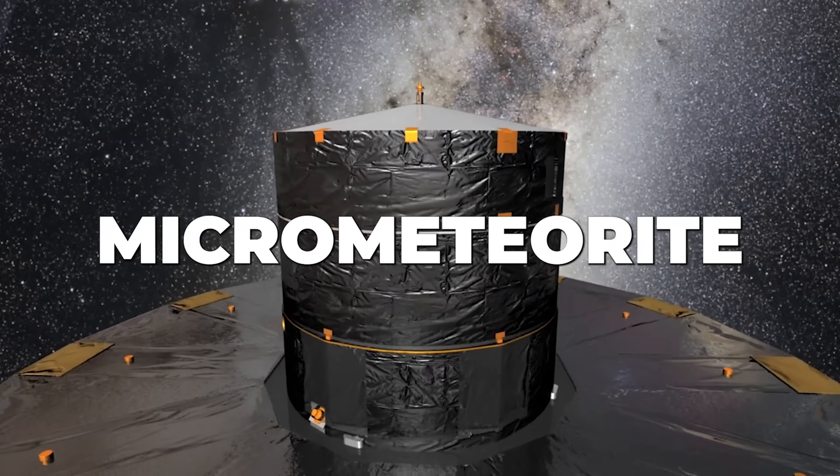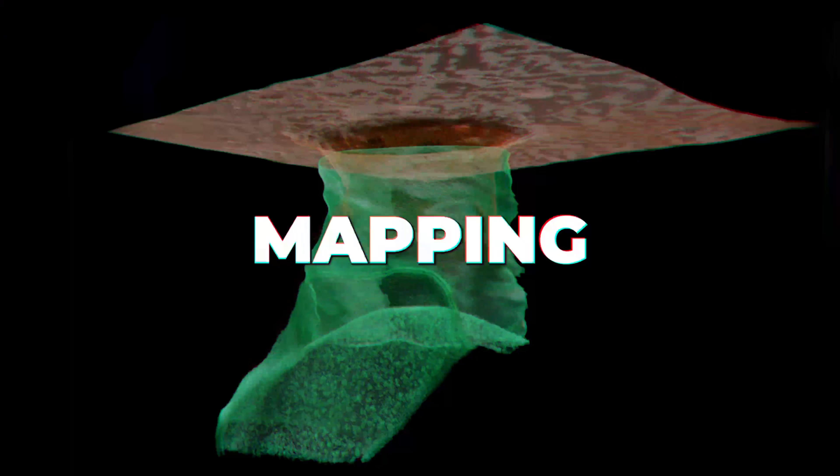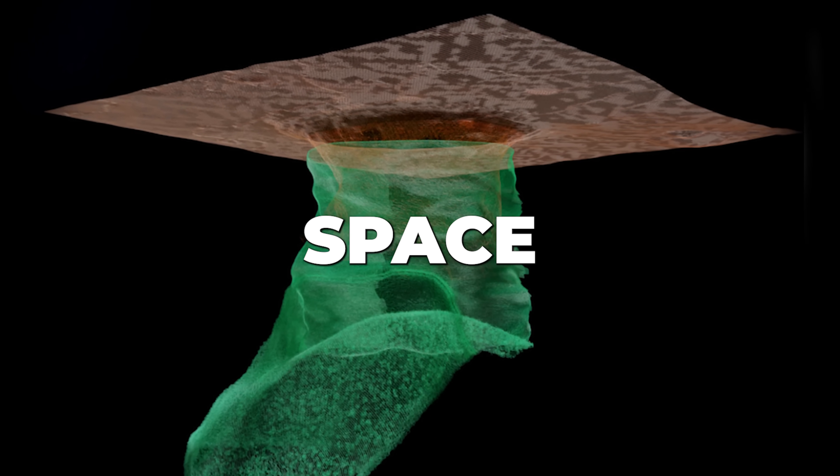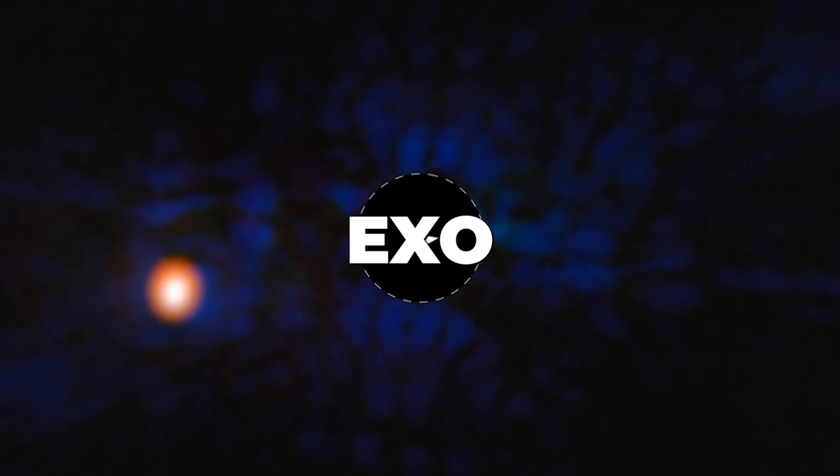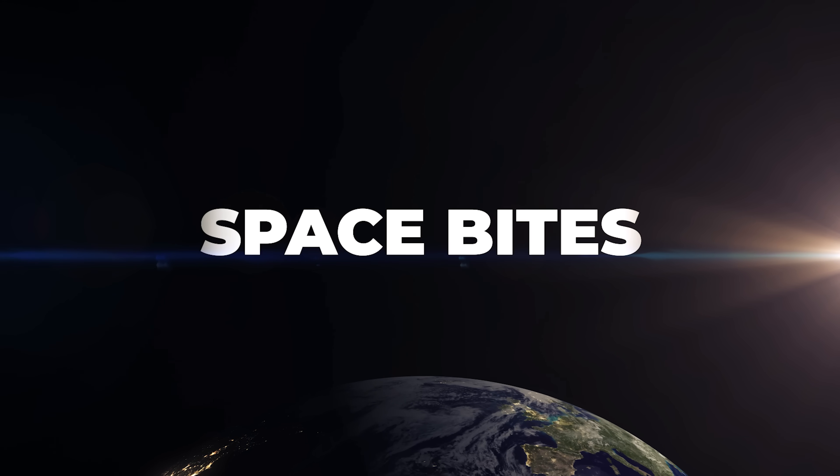Gaia was hit by a micrometeorite and a solar storm, mapping a lunar lava tube from space. Both Mars rovers found fascinating rocks, and a direct image of the closest exo-Jupiter. All this and more in this week's Space Bites.